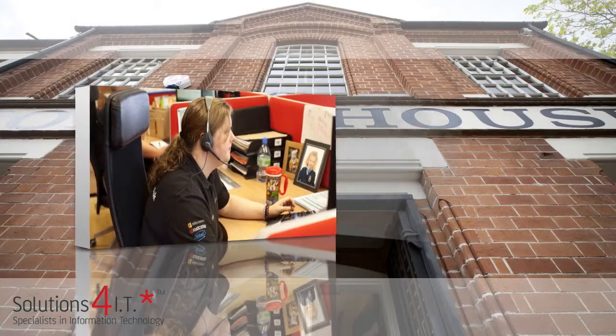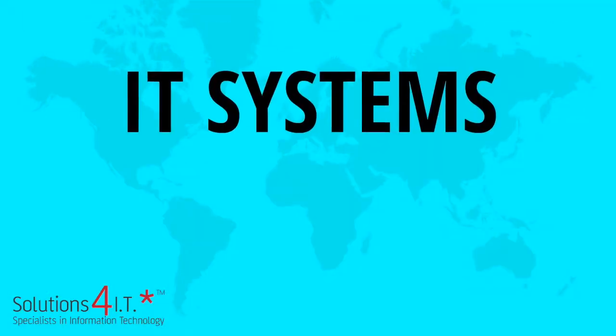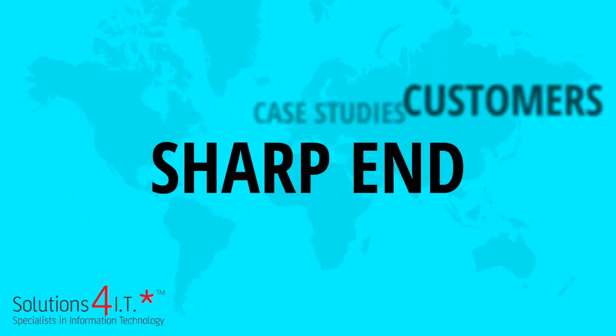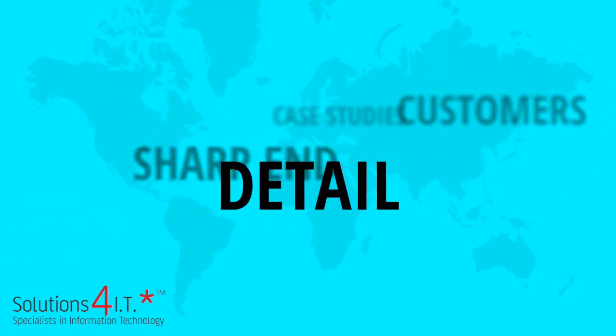At Solutions for IT, we help real businesses and organisations by managing their IT systems. In our featured case studies, we speak to customers at the sharp end and go into the detail behind the headlines.